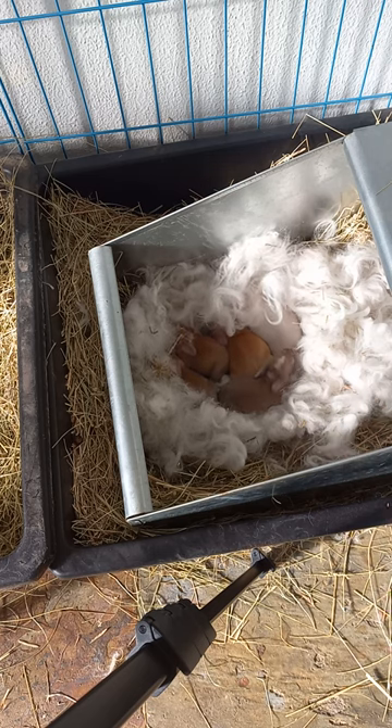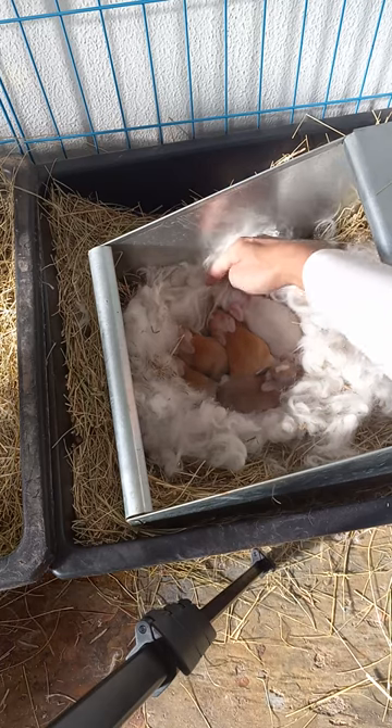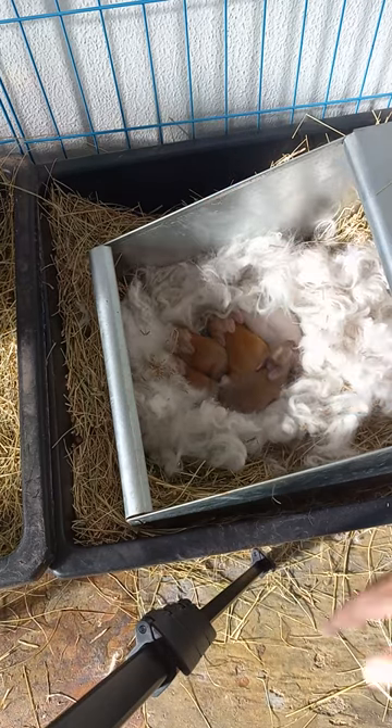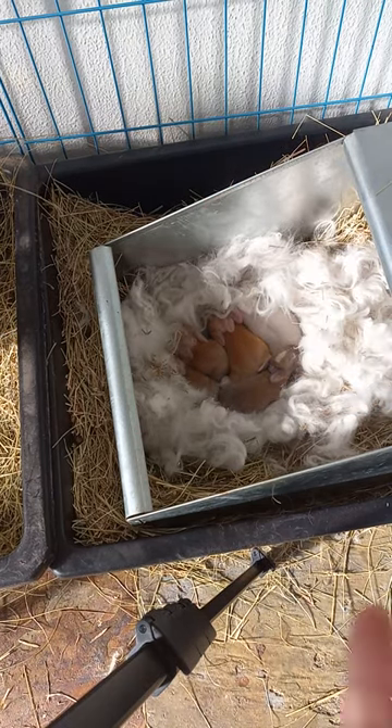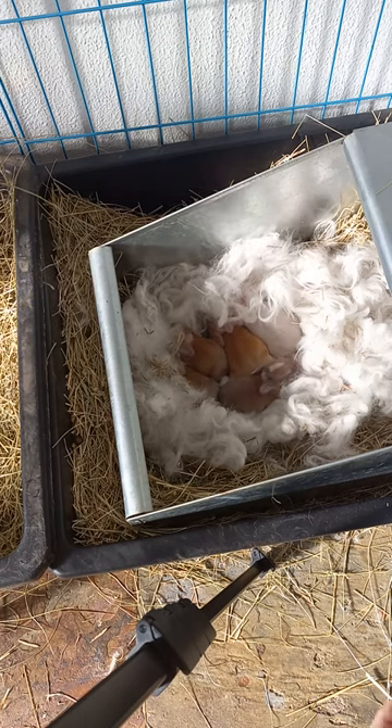There's no strange odors, there's no strange things going on. The wool is a bit longer that they're in, but when I take a look at them, there's no wool stuck on any of their limbs or anything like that. So this is what seven day old healthy baby bunnies look like.